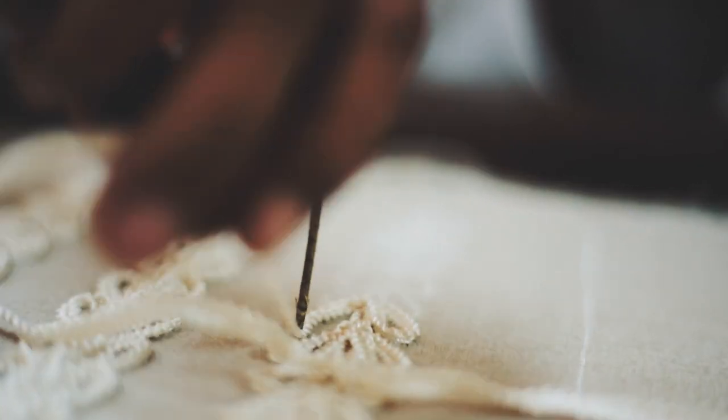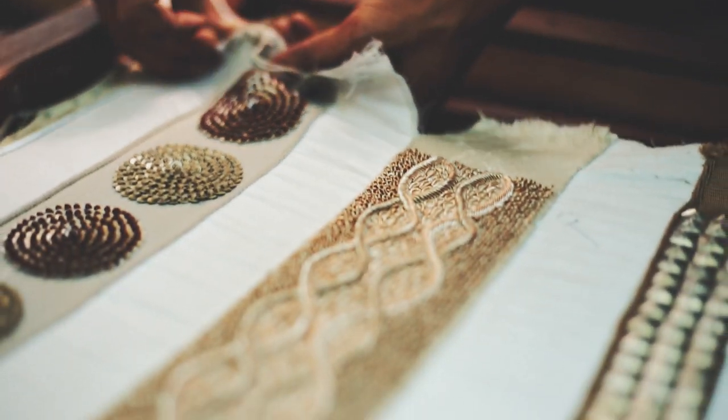The handwork includes a variety of techniques including handmade French knots, each individually knotted and finished.